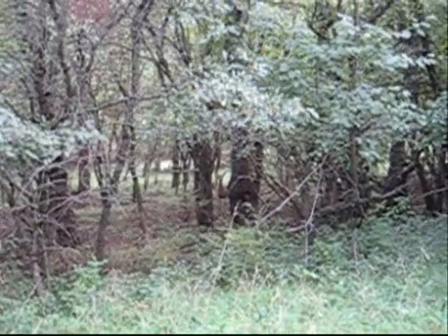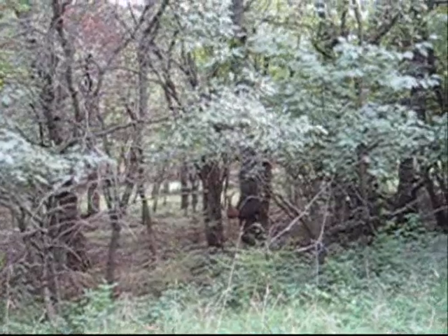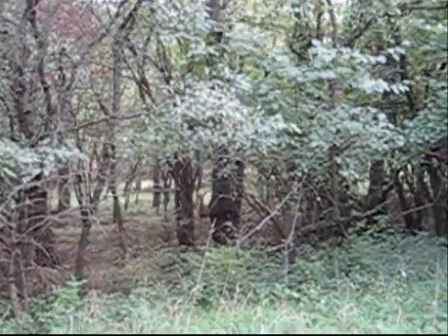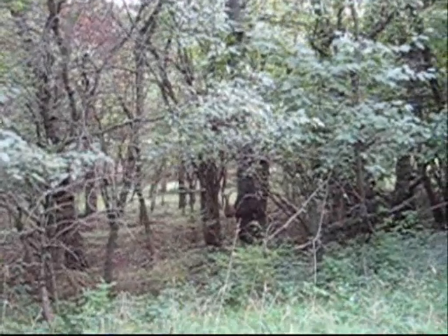This deer just doesn't mind me being here — got her ears out looking at me. There were two deer over here; I scared one off. Can't zoom in but thanks for letting me look at you.